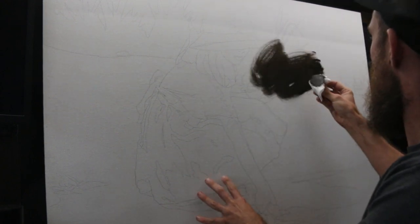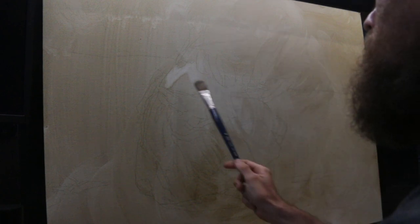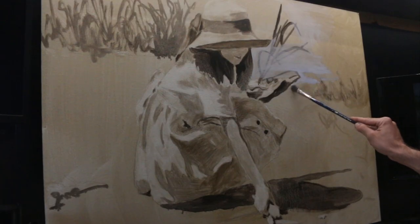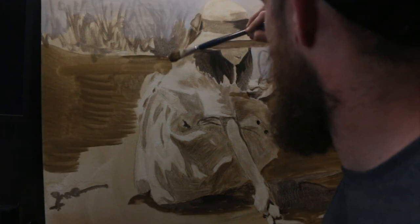I bought a whole bunch of linen panels and I was super intimidated by the biggest sizes I had. So I just kept on kicking that can down the road. I didn't want to face it. There were a lot of thoughts in my mind that maybe I should cut them down and do smaller sizes. To me there was something very intimidating about doing a bigger painting.